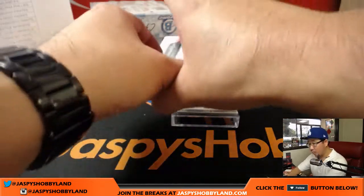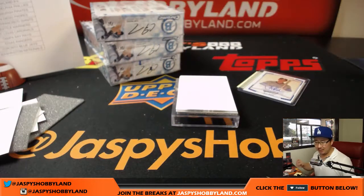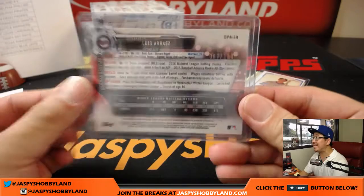All right — more Luis Arreyes, blue mojo this time. Nice one, Dan. 188 out of 150.